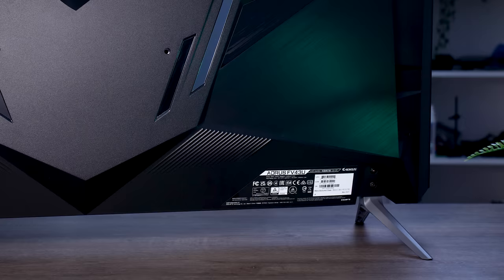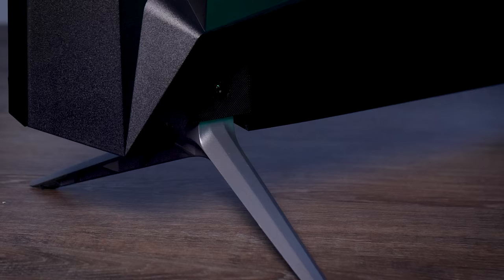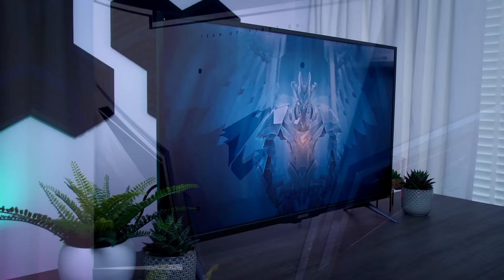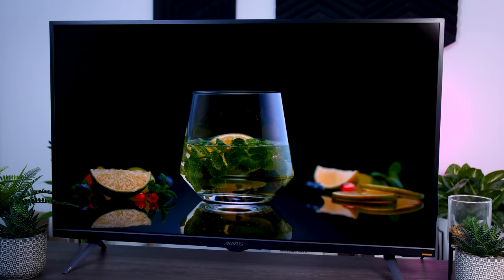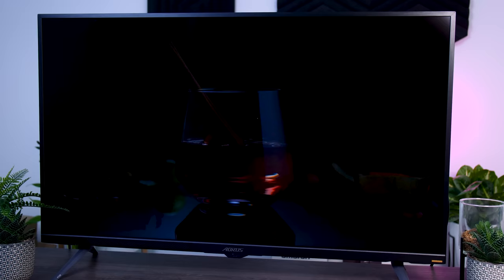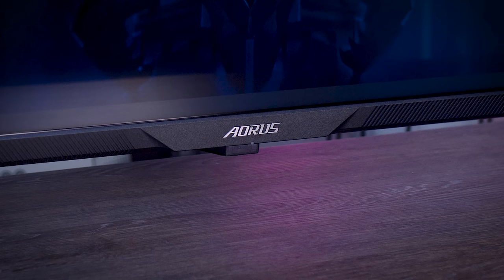Since this is a very large screen, Gigabyte opted for a TV-like metal stand. It looks very nice and is quite sturdy, but just like on a TV it doesn't offer any flexibility — you cannot tilt it, there's no height adjustment or rotation whatsoever. You can VESA-mount it if you want, which will add some movement. Being a pretty big display, you'll need a lot of desk space, and it's best enjoyed from a little distance — more suited for sitting back and playing than leaning forward and working. The back has a bit of a gaming feel to it, which will come down to personal taste.